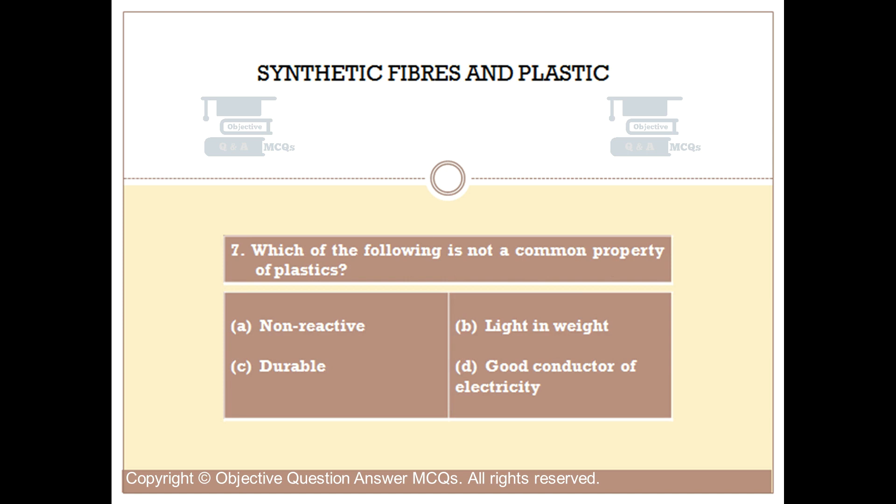Question number 7. Which of the following is not a common property of plastics? Option A: Non-reactive. Option B: Light in weight. Option C: Durable. Option D: Good conductor of electricity. The right answer is Option D.